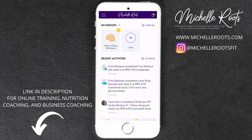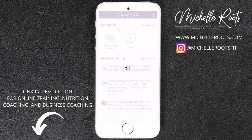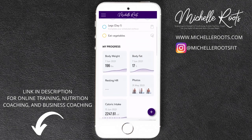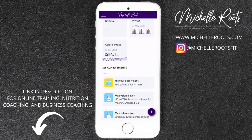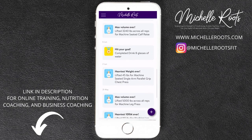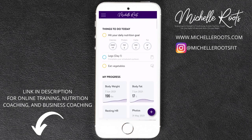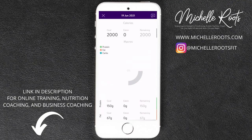This is the homepage that I myself see as the trainer when I log into my end of the TrainerEyes app, but I created a fake client account to show you exactly what you will see. You will be able to see all of your body stats and all of your records — if you hit a max PR or anything throughout your workouts.